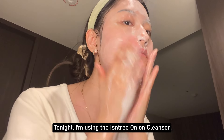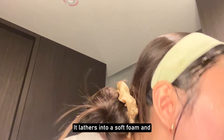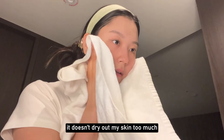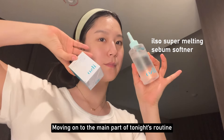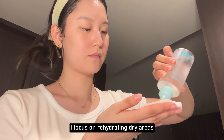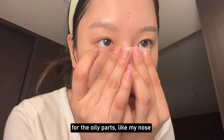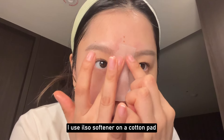I've been using an alkaline cleanser more often. It helps remove excess dead skin cells and clean out sebum and impurities effectively. Tonight I'm using Easy & Tree Onion Cleanser. It lathers into a soft foam and although it's an alkaline cleanser, it doesn't dry out my skin too much, which I really appreciate. Moving on to the main part of tonight's routine, I focus on rehydrating dry areas and controlling oil where it's excessive. For the oily parts like my nose, I use Ilso Softener on a cotton pad.